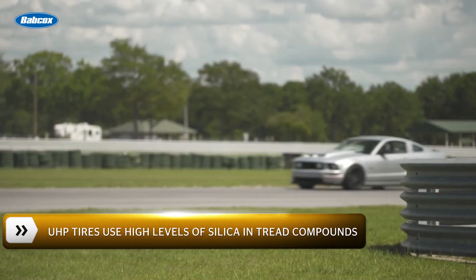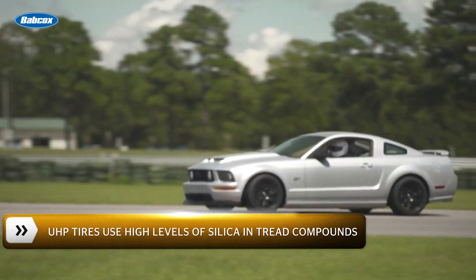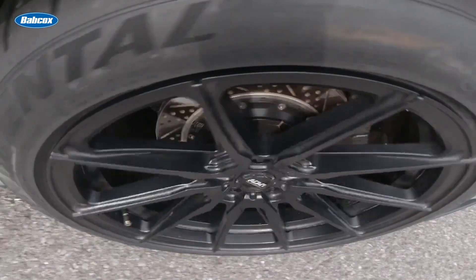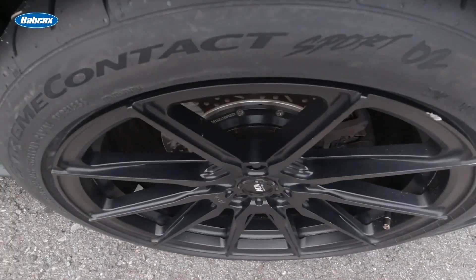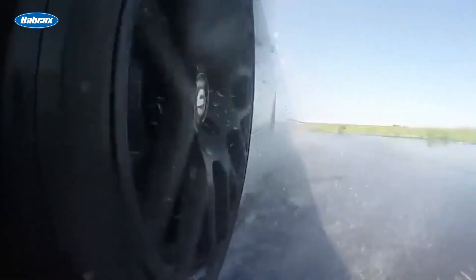Well first, UHP tires often use a very high amount of silica in their tread compounds. Additional silica improves wet braking performance without a significant trade-off on wear. When it comes to rubber composition, a summer tire has a physical compound that is intended for temperatures above 40 degrees Fahrenheit. Summer tires tend to have the stickiest compounds, giving them the most grip and best braking performance on wet and dry surfaces.